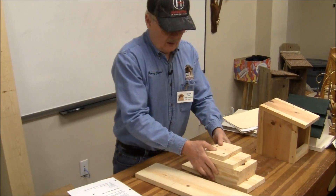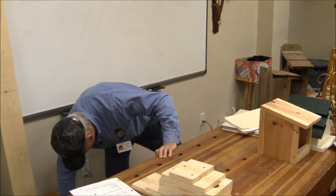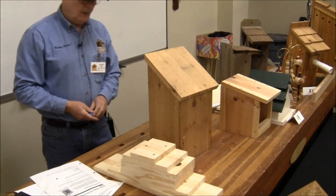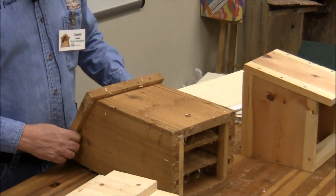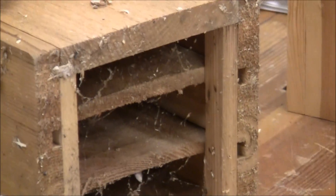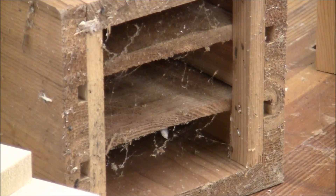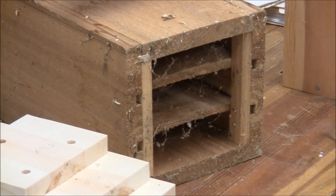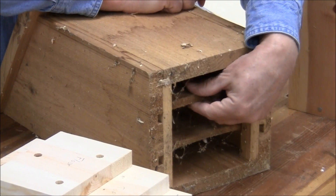Moving on — this is a bat house, but it's not the best design. If you turn it, you'll see there are partitions in there for them to cling to. However, for proper bat house design it should be open at the bottom, and the partitions should only be about one and a half inches apart because bats like really close spaces for retaining heat. These are spaced too far apart.